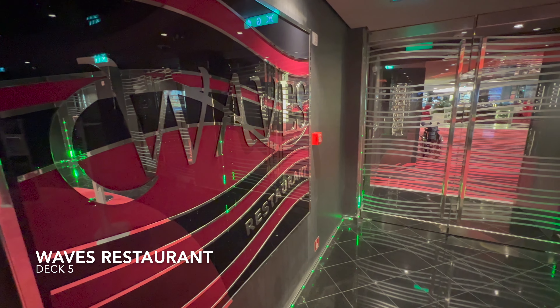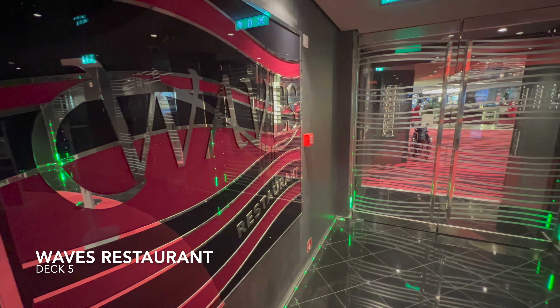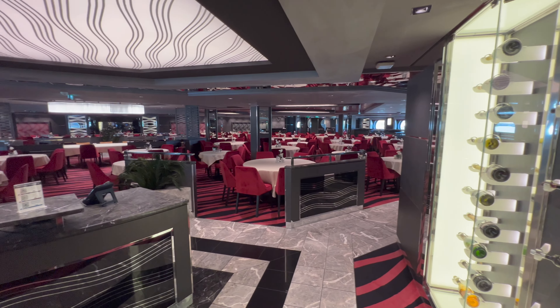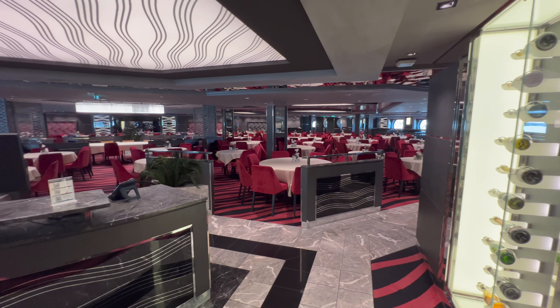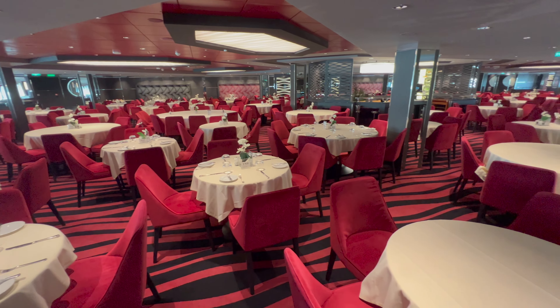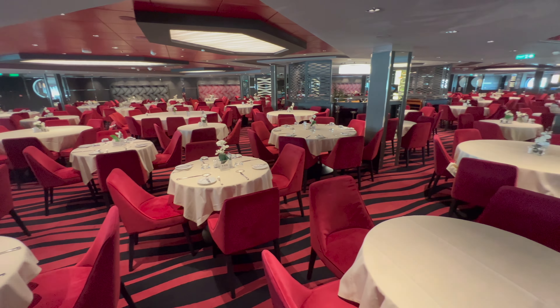We begin our tour today all the way down on deck number five of the ship, and that's where you're going to find Waves Restaurant. This is one of the included or complementary dining options on board, and you may dine here if you've been allocated this at the point of boarding. In this restaurant you'll find three different dinner sittings available. The first seating goes in around 5:30pm, the second around 7:30pm and the third around 9:30pm. You'll be allocated your dining time and venue at the point of booking your cruise.